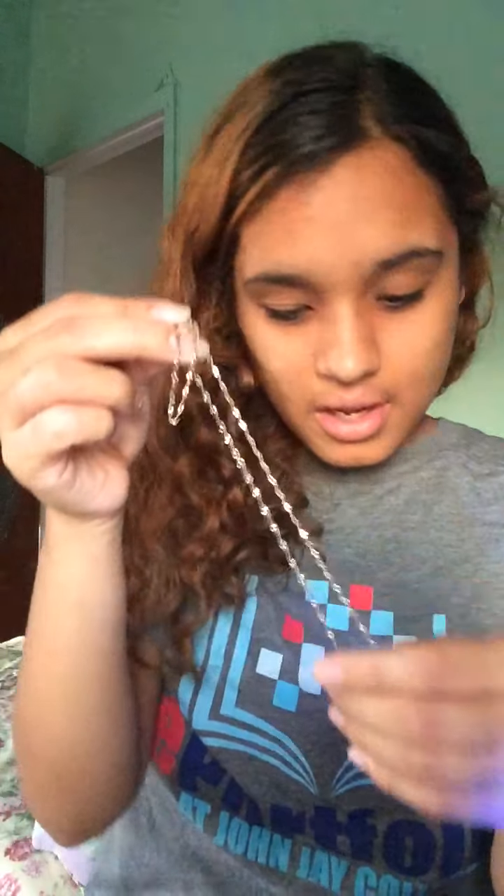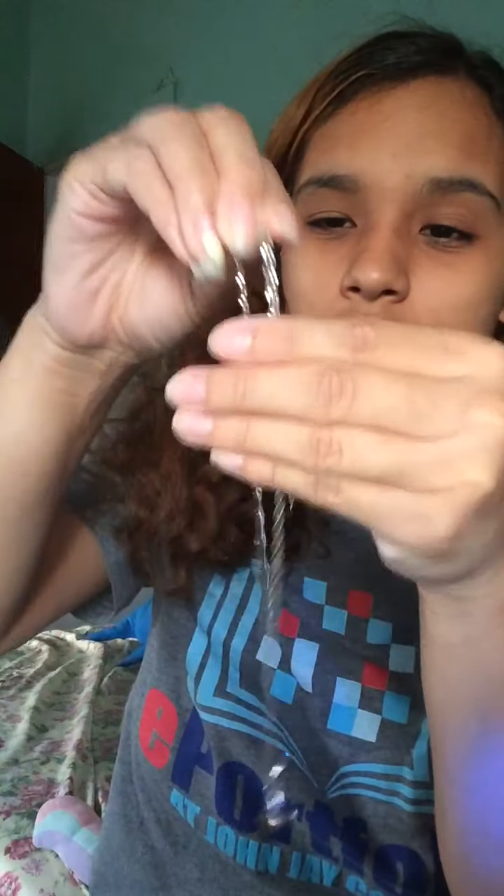The necklace is really cute but I'm afraid to wear it because I don't know how my neck is going to react. My neck, ears, and fingers react to everything fake — I cannot wear anything fake, it has to be 100% real. I don't know if this is real silver so I'm very afraid to put it on my neck, but it's really cute and I'll try it out eventually. Thank you guys for watching this video — like, comment, subscribe — and I will link everything in the description. I hope you guys check this out, buy it, and have fun. Bye!